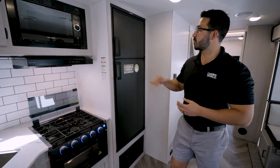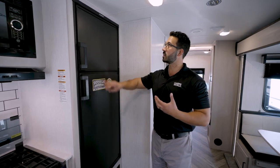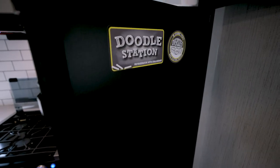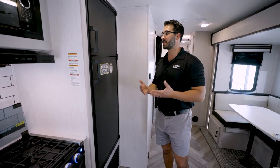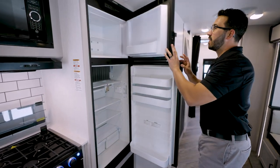Moving to the refrigerator, they have something very unique called a Doodle Station — the front panels are a chalkboard. You can write notes, or if you have smaller kids they can draw on the refrigerator, which is fun on rainy days or if you're artistic and want to make it look pretty.